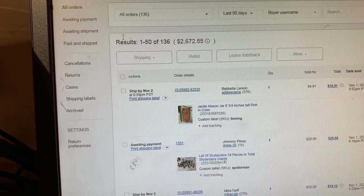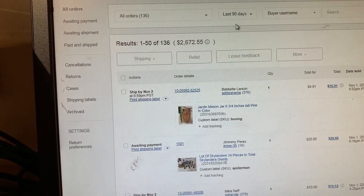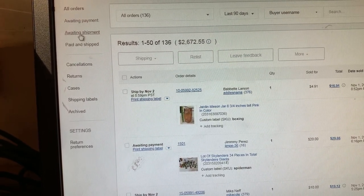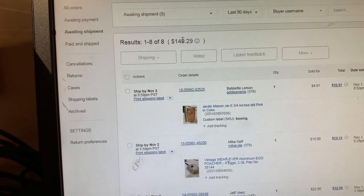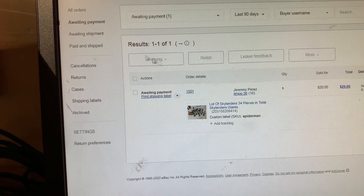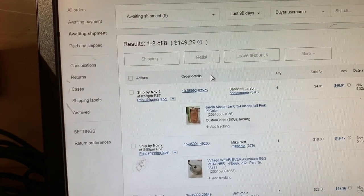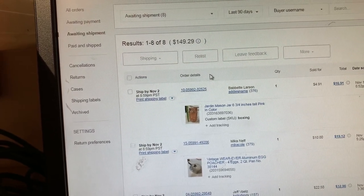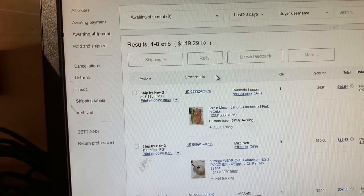That was showing me the total of the last 90 days. Going to waiting shipment — $149 plus the $20.29, so basically $159 is where we're really at for the weekend if that other person would pay.